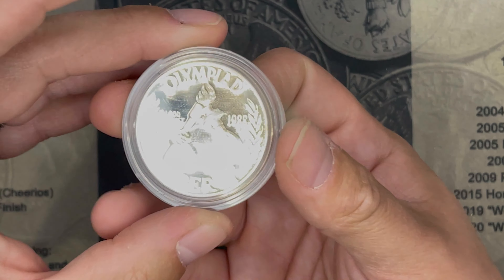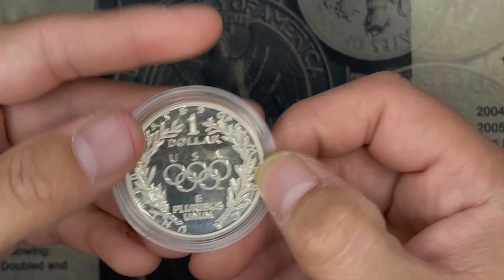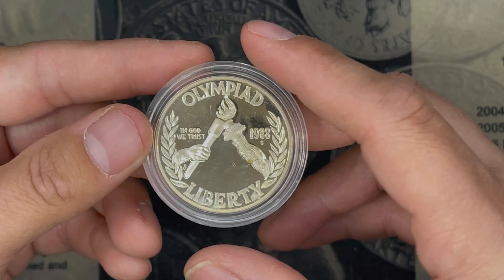Then we had our first silver — this Olympics commemorative from 1988. It's a proof, it's 90%, and it's going for about $23 on eBay.